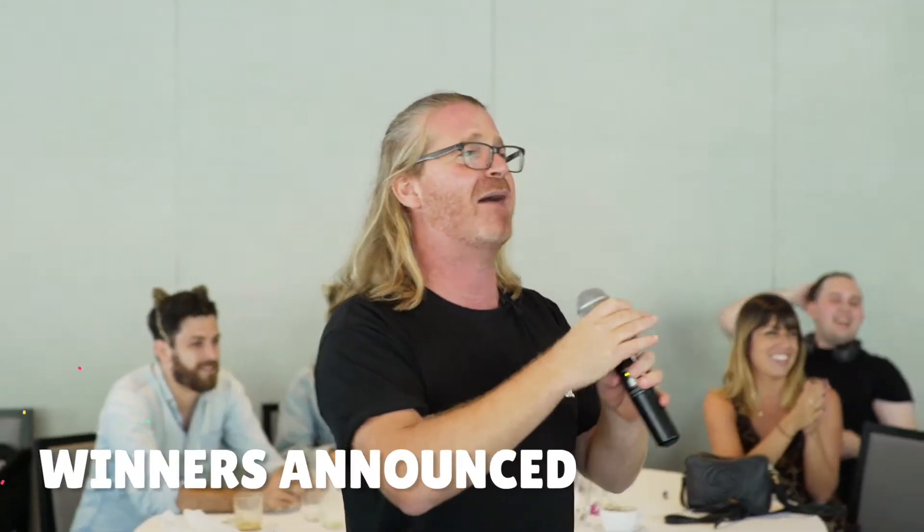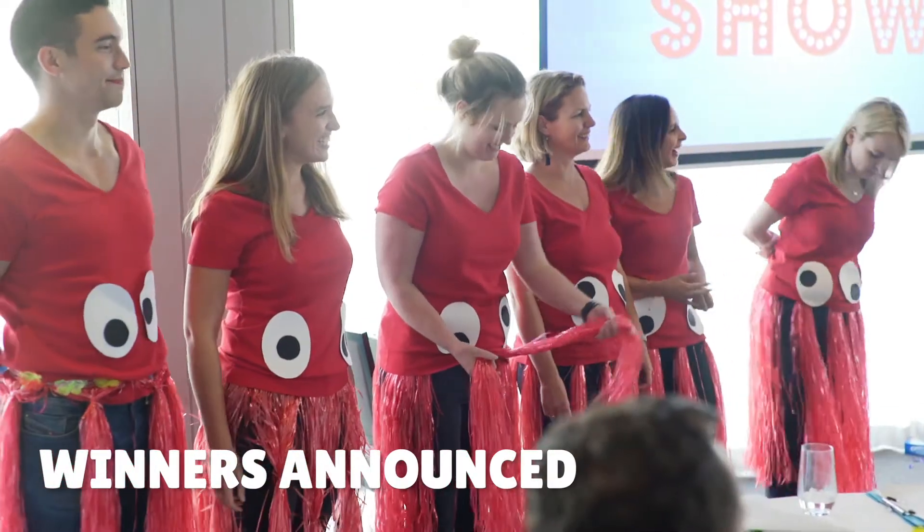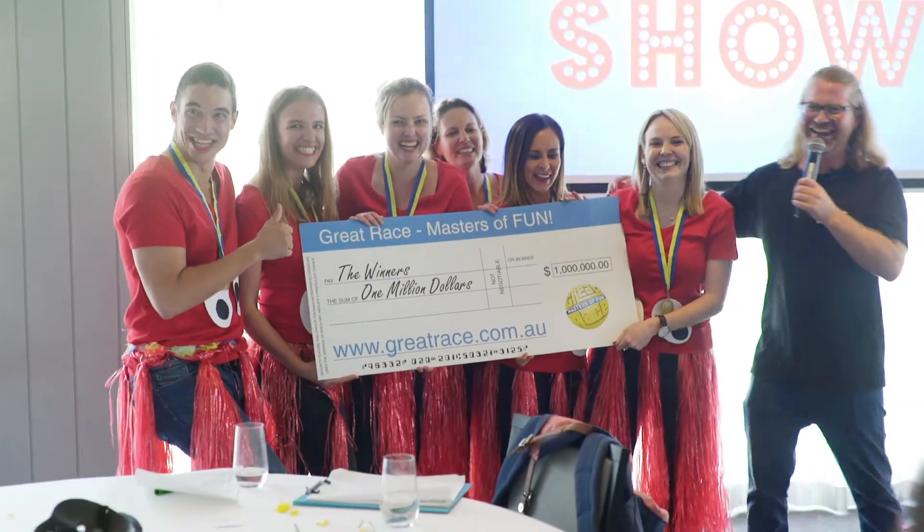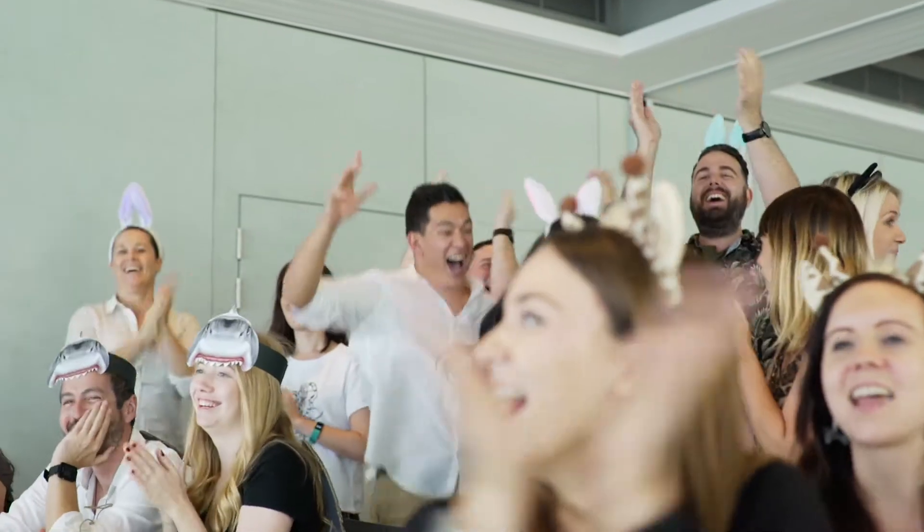By the end of the game, we tally up all your points, announce the winning team, award them with their medals and give the most priceless prize of all — their bragging rights. Minute to Win It is high energy and light hearted fun.